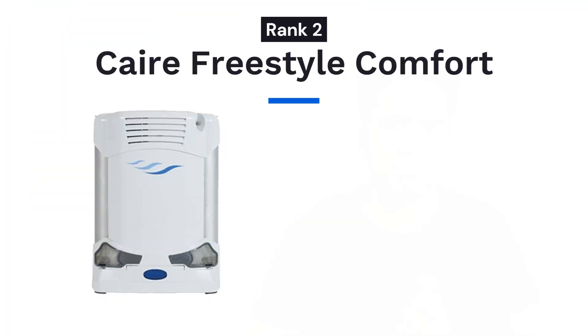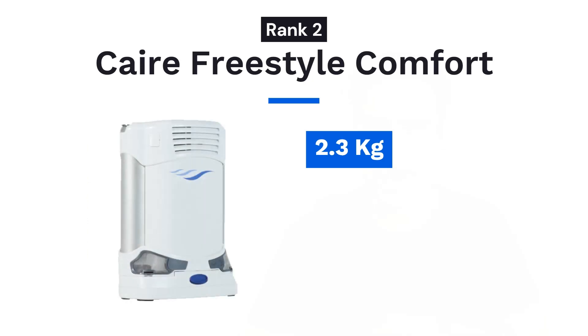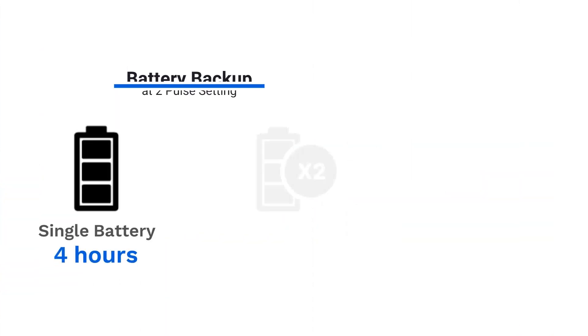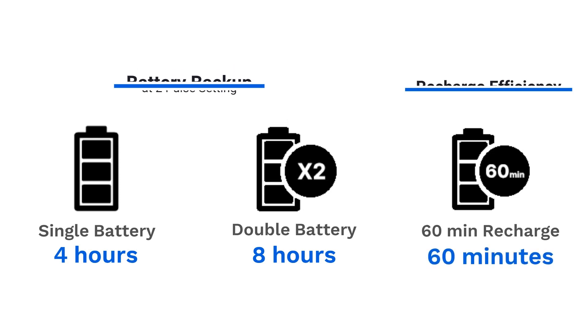At second position we have Care Freestyle Comfort. This is the successor of the highly popular portable oxygen concentrator AirSafe Freestyle. The machine weighs 2.3 kgs and provides flow up to five pulse settings. Priced between 2.4 to 2.8 lakhs, this machine is also imported from USA. When it comes to reliability, this is an excellent machine with great reputation globally. The unit has a special curved design that wraps really well around your body when you wear it, making sure you can keep wearing it for a long time without feeling uncomfortable. The machine provides backup of 4 hours on a single battery and 8 hours on the double battery. For every 60 minutes you recharge it, you get 60 minutes of running time. Care Freestyle Comfort is also FAA approved and can be carried while flying.